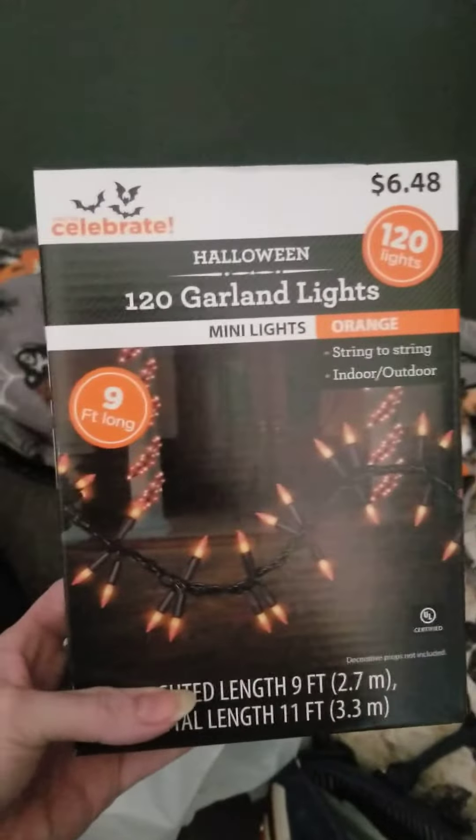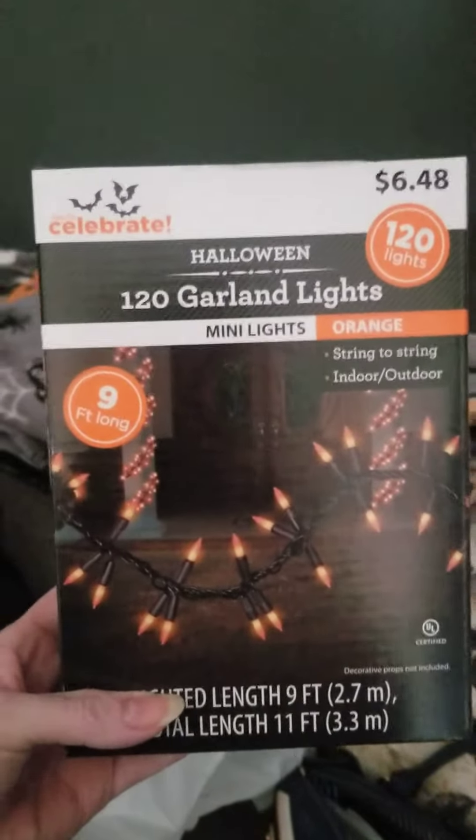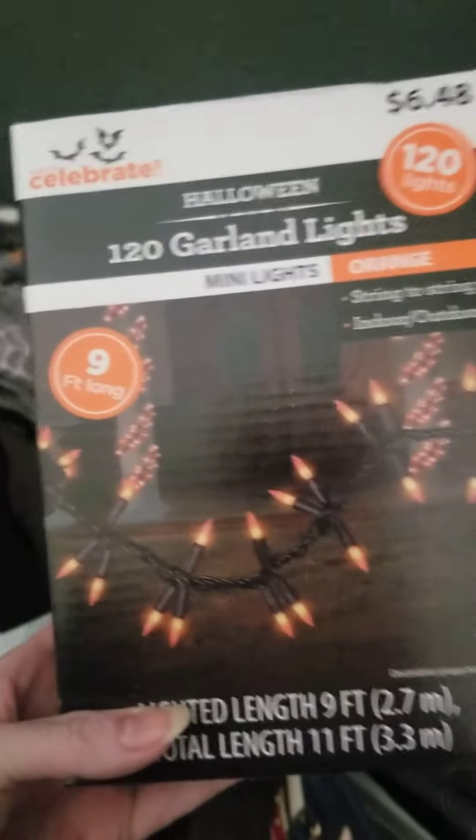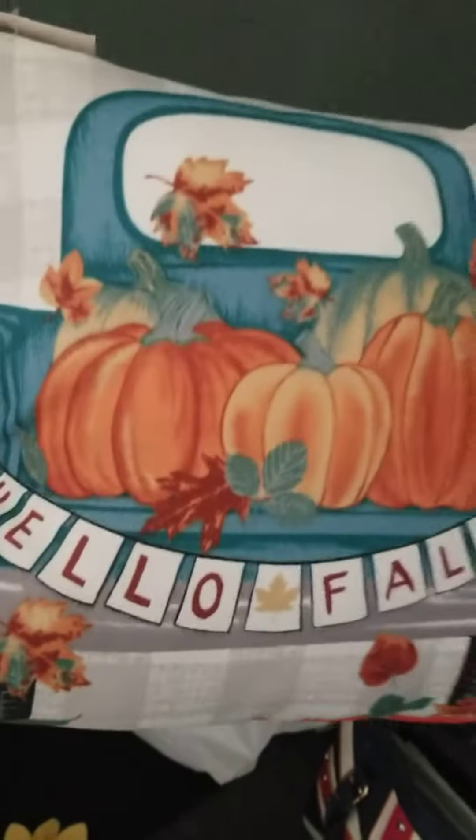I got some lights. I got some lights last time but when I was checking out they were recalled, so she couldn't sell them to me. I got these instead.